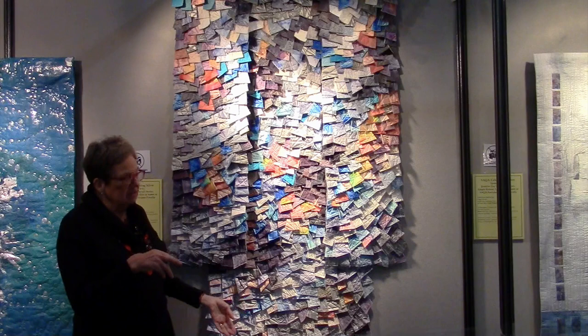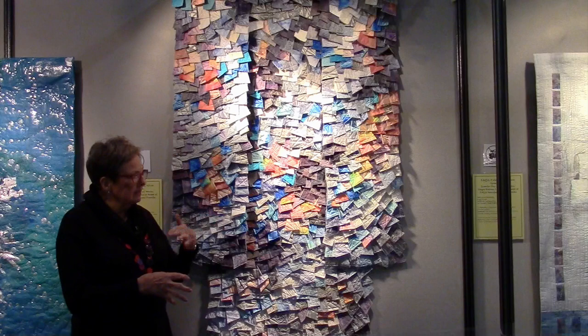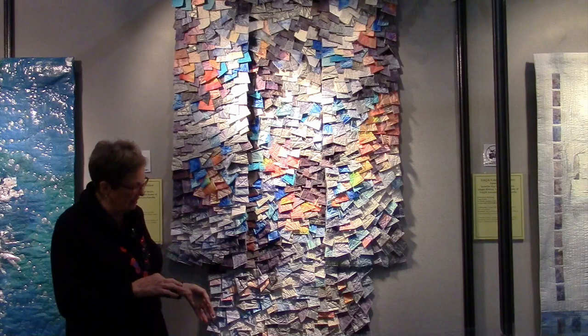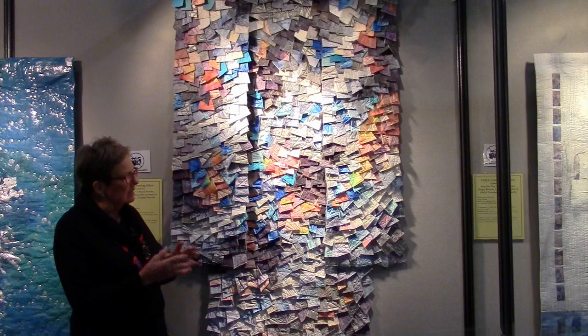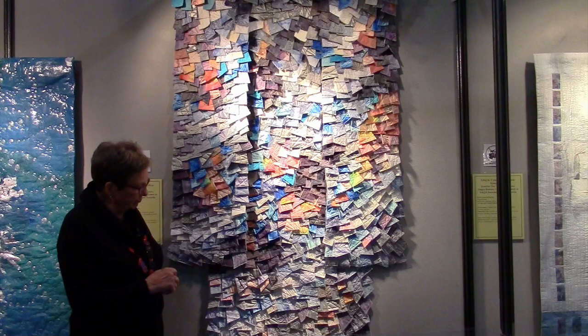On other kimonos I've done like this, I've used canvas. The biggest problem with canvas is that the edges fray, and I wanted absolutely no fraying in this, especially since I know it's going to travel for four or five years. So it was really nice to discover this great fabric. I can squish it, I can paint it, I can do all kinds of things with it, and it hangs very well.